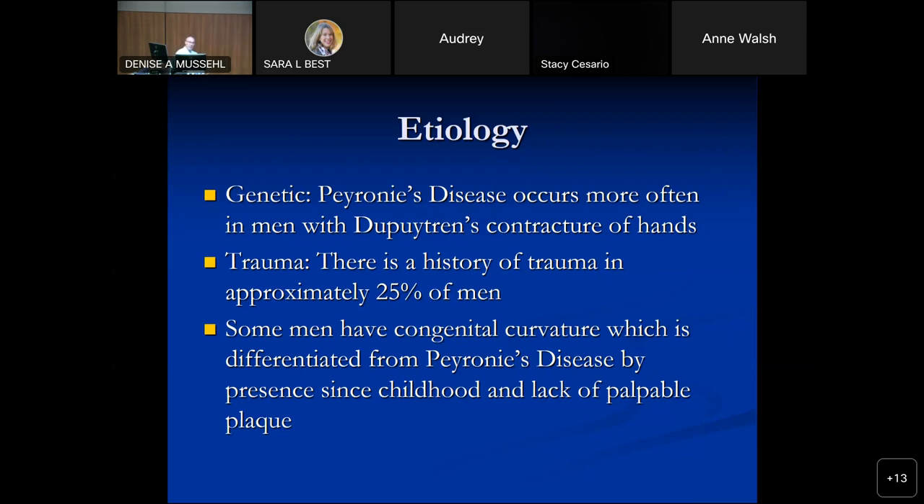Peyronie's disease is different than congenital curvature. Congenital curvature is present since childhood — the guy who comes in, especially younger, and says he's always had it. On examination, a man with congenital curvature is basically normal in the flaccid state; you can't palpate any plaques. Congenital curvature tends to be ventral or right or left, whereas Peyronie's disease is most often dorsal. Obviously you're going to treat these things very differently.